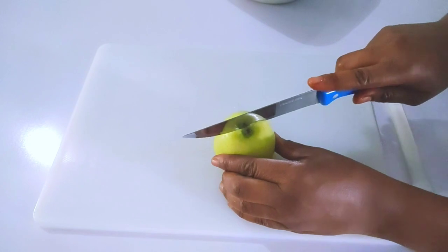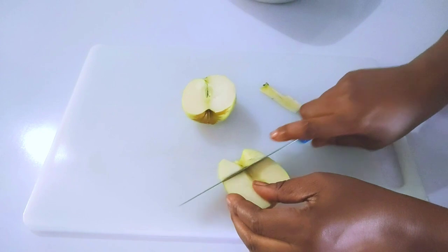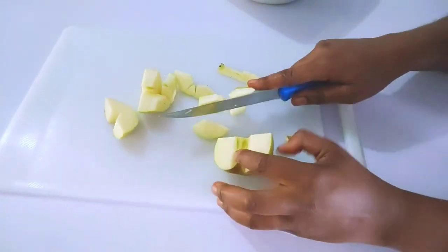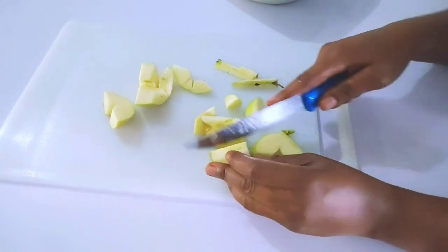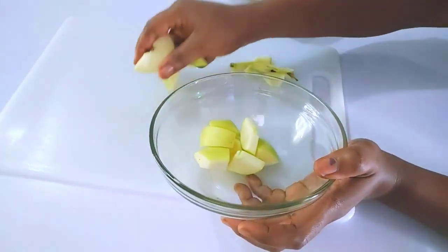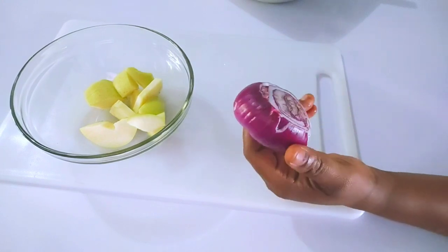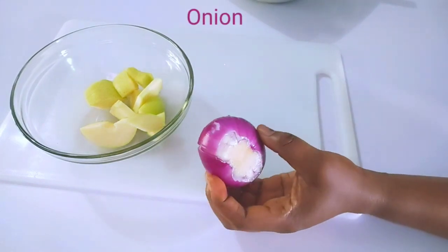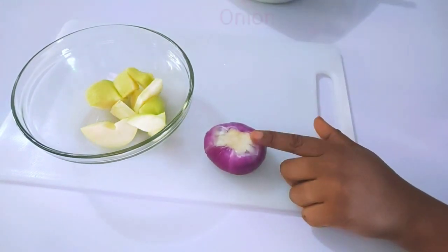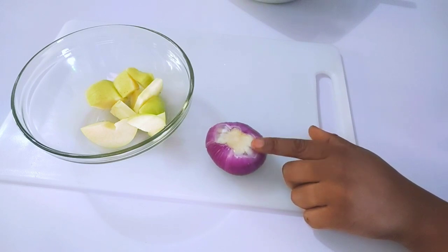Go ahead and cut it into smaller size for blending. Next is onion. For those that don't like the smell of onion, you have to know that onion is full of sulfur and vitamin C, which is very important to make sure you age less.